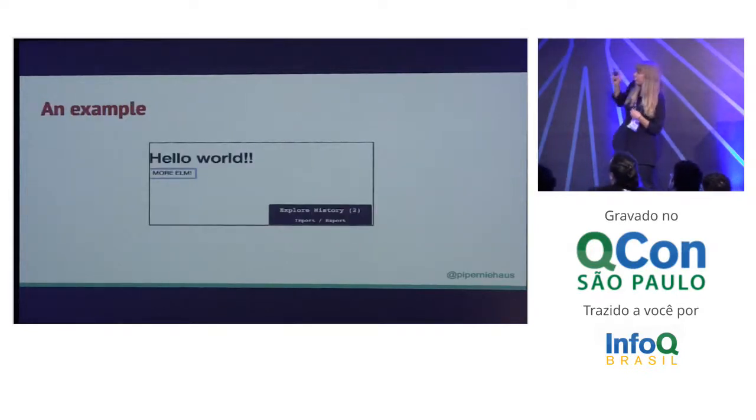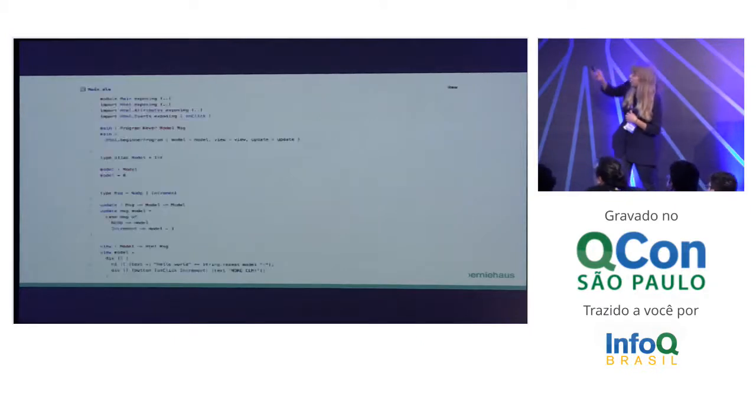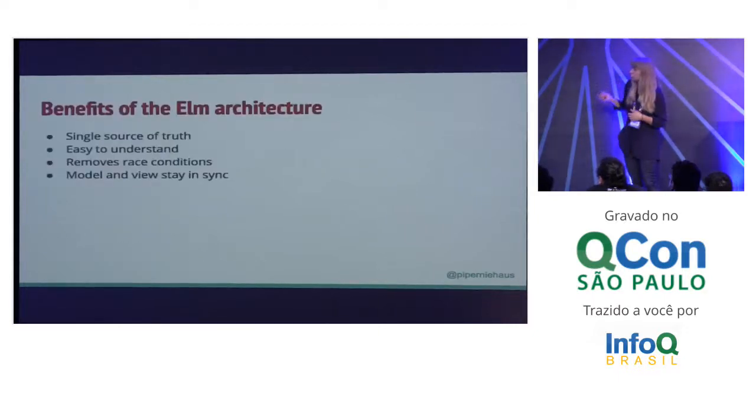Here's that really simple app we saw earlier, and here's what that's going to look like in code. You can see there's a model, a view, an update — it's very simple. Some benefits of the Elm architecture: it provides a single source of truth, you never have to wonder if something weird might be changing your code. You don't have one part of a view affecting another part of a view. It all just goes straight into the update loop and into the model. It makes it really easy to understand and avoid race conditions, and it ensures that your model and your view always stay in sync.